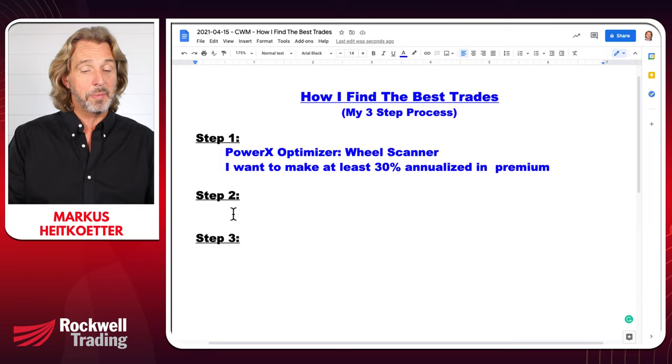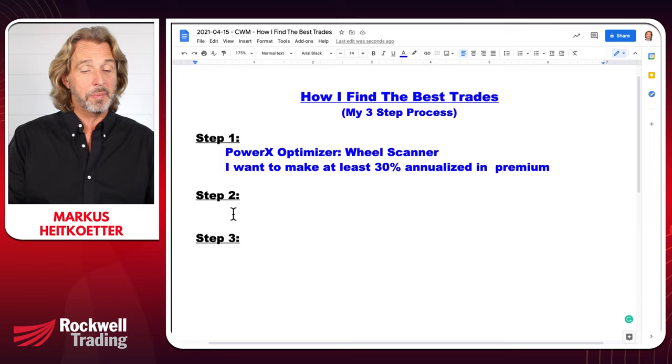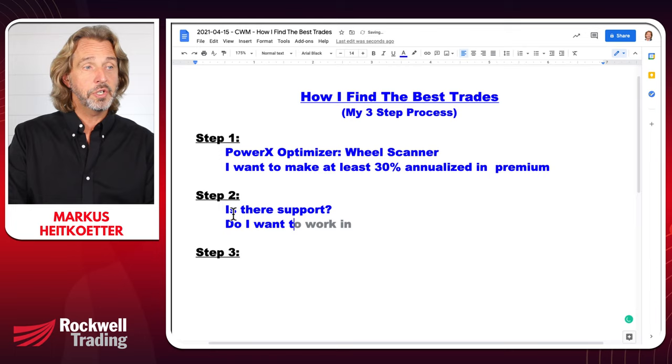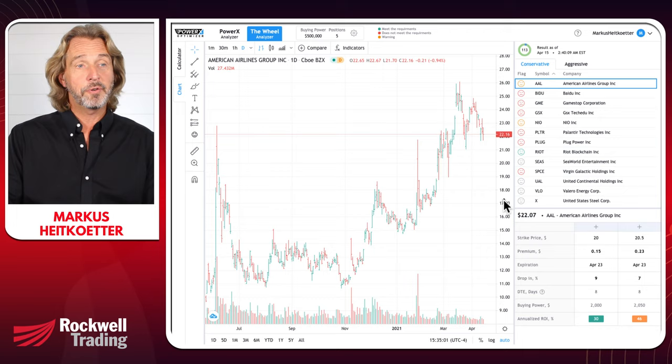Now all of these 13 stocks are already meeting my criteria. What I'm doing is looking at the chart to identify support and resistance — mainly support. This is where we go to step number two: is there support? That basically means, do I want to own the stock at the strike price that is coming up on the scanner? So let me show you an example. American Airlines comes up with a strike price of $20 or $20.50.